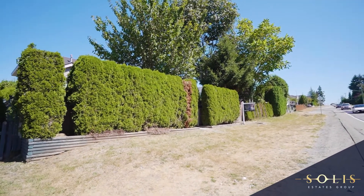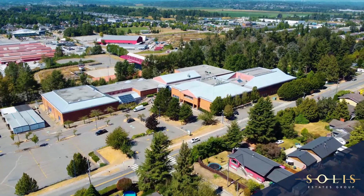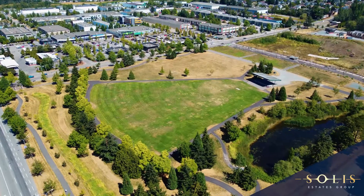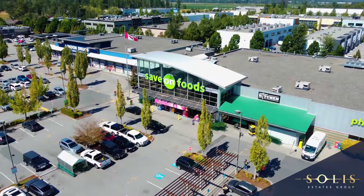Outside, you'll find direct access to transit, and you are within walking distance to Don Christian Elementary, Lower Treats Mood Secondary, The Millennium MFA Theater, Cloverdale Recreation Center, Skating Rink, and Shopping, just to name a few.